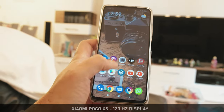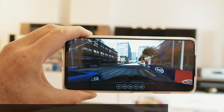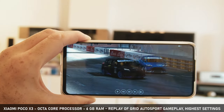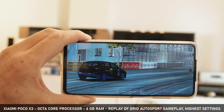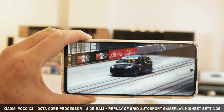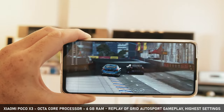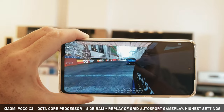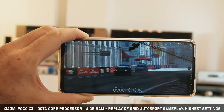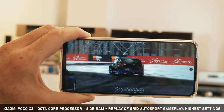But believe me, you will never switch back to 60Hz once you've experienced 120Hz, especially when gaming on this very affordable beast. The Xiaomi Poco X3 features a very fast octa-core processor and 6GB of RAM, so any game you throw at it will run very smoothly, and with 120Hz it will look super smooth.